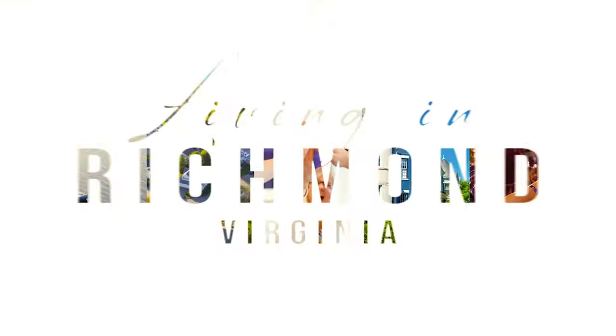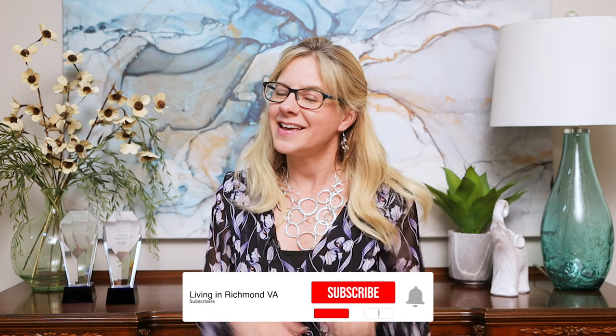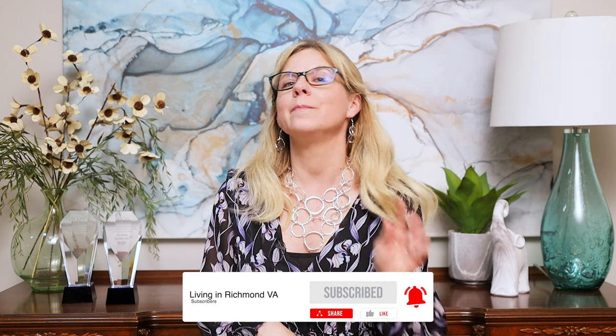In this video, we're going to be talking about my absolute favorite neighborhoods in Chesterfield County, Virginia. Make sure you stick around to the end — you're not going to want to miss it. Hey guys, this is Erin. If this is your first time to our channel and you want to learn all there is to know about living in Richmond, Virginia, hit that like button, hit that subscribe button, and make sure to ring that bell so you're notified every time we release a new video. Let's get started.